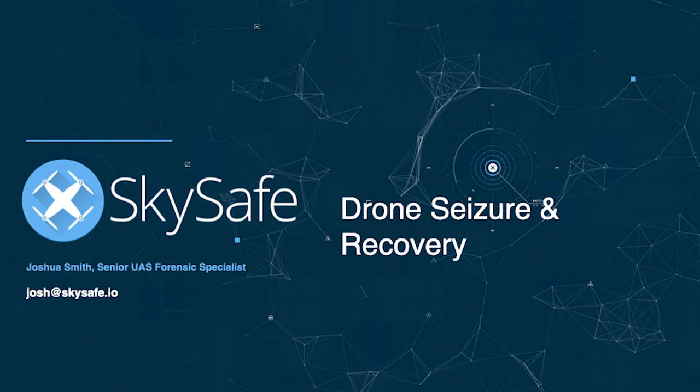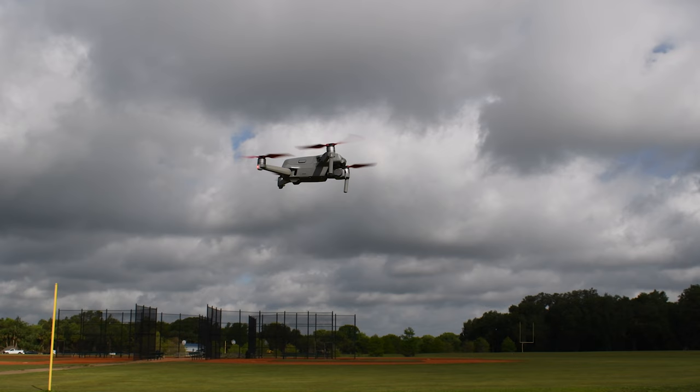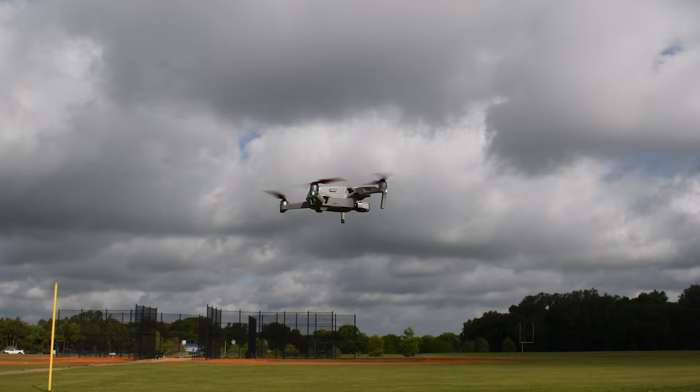Hey everyone, this is Joshua Smith, Senior UAS Forensic Specialist at SkySafe. This is our first webinar and we'll be talking about drone seizure and recovery. The first minutes responding to a drone incident can make or break an investigation. For this webinar, we are going to cover the right steps to take when responding to a drone incident.